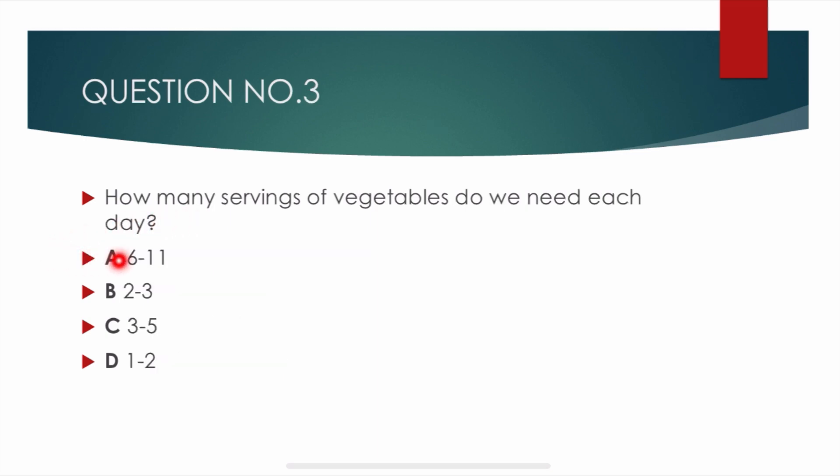Question number 3. How many servings of vegetables do we need each day? Options are: 6 to 11, 2 to 3, 3 to 5, 1 to 2. Correct answer is Charlie: 3 to 5. We need 3 to 5 servings of vegetables each day.